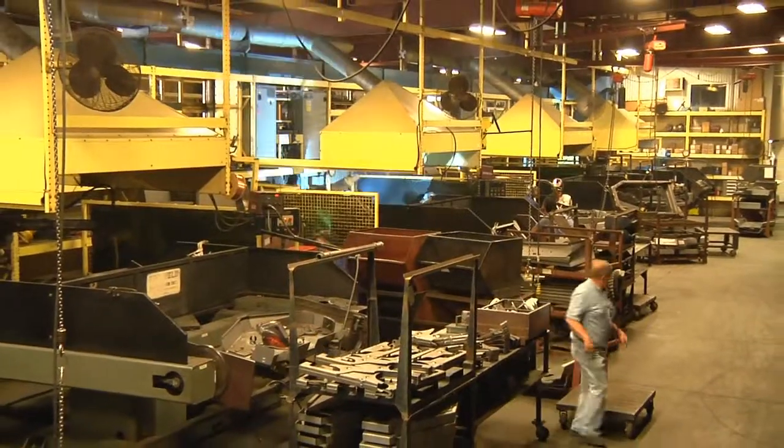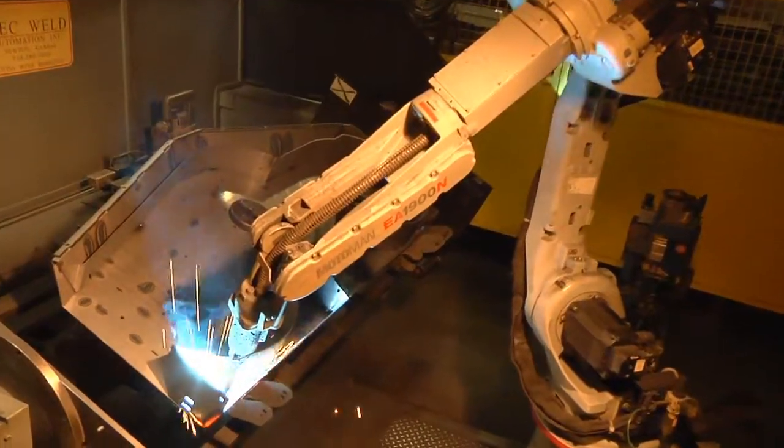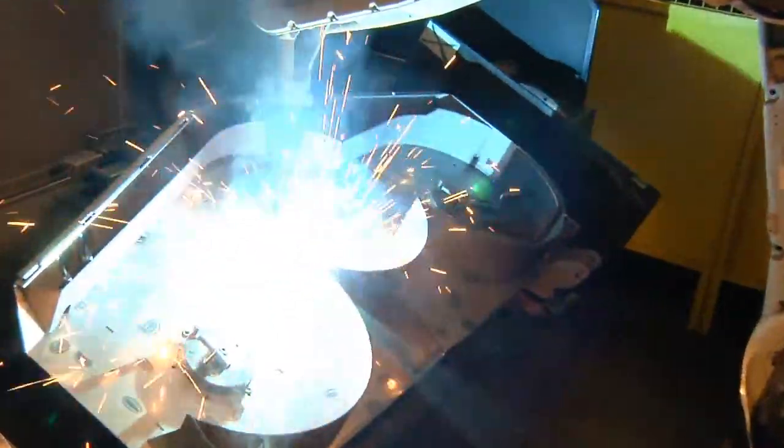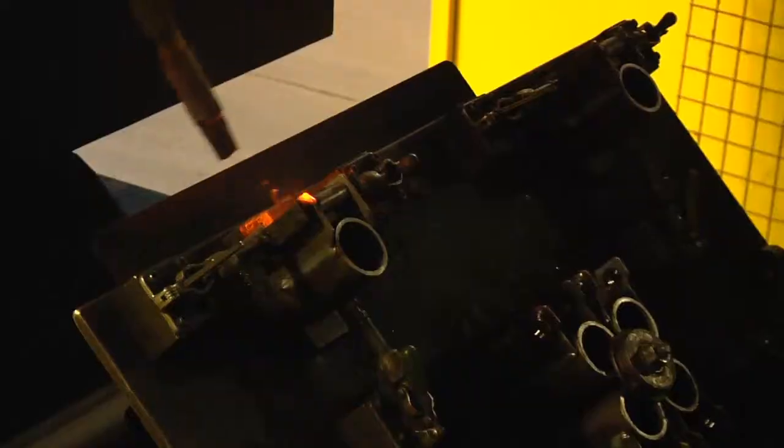We've been able to put in nine automated welding cells. We use them to weld anything from our small parts clear up to our main weldments that are for our frames and decks. It's been a big production improvement.